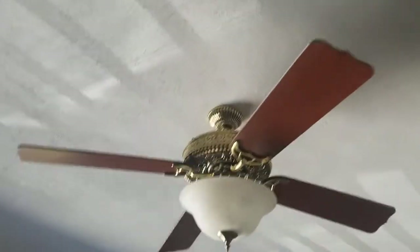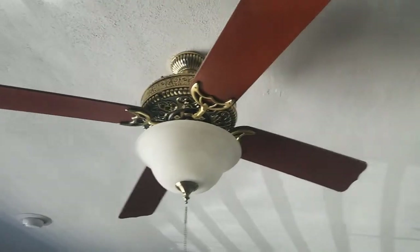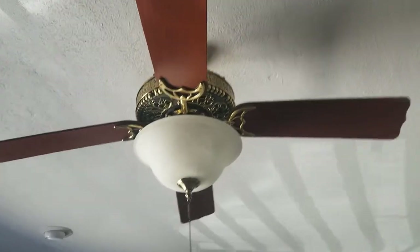Happy National Ceiling Fan Day 2020, and this is the last day we are in our rental house in Florida. I figured I'd just do a video of all of them for National Ceiling Fan Day.